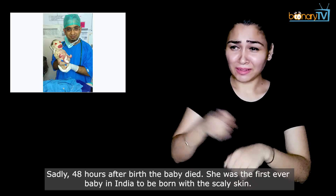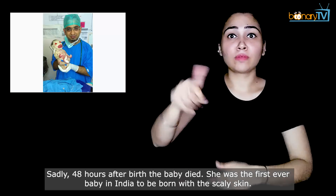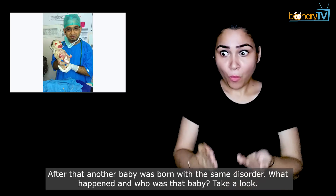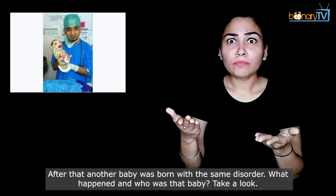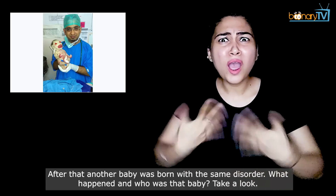Sadly, 48 hours after birth, the baby died. She was the first ever baby in India to be born with scaly skin. After that, another baby was born with the same disorder. Take a look.